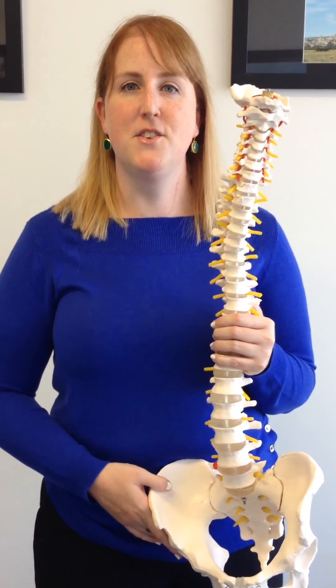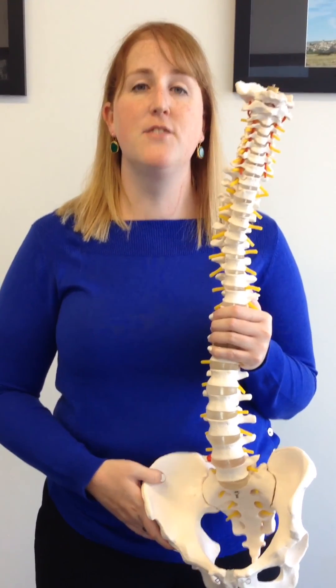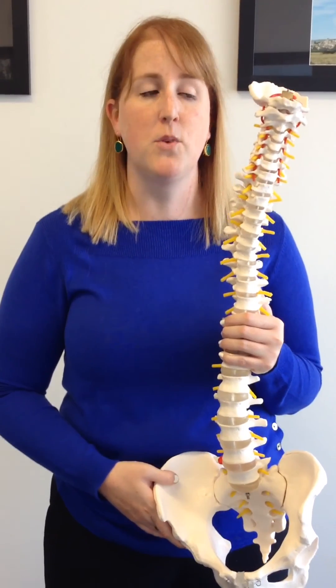Hi, my name's Pip and I work at Sydney Advanced Physiotherapy in Linfield. We're going to give you a quick overview of how the spine works.